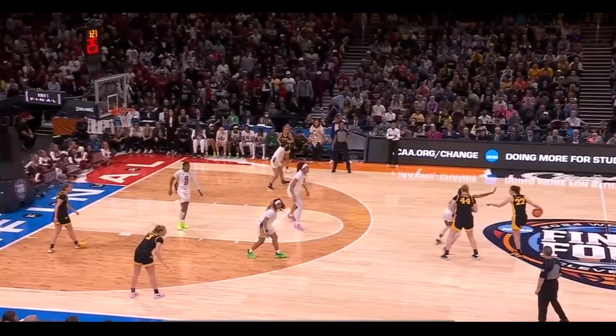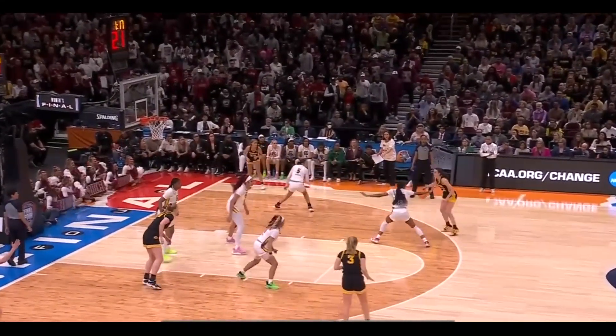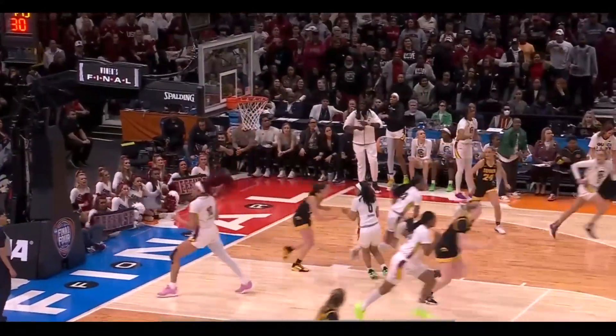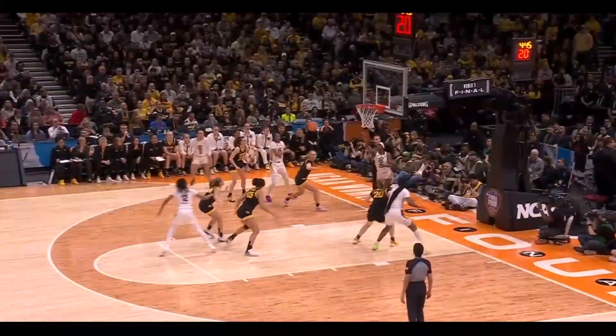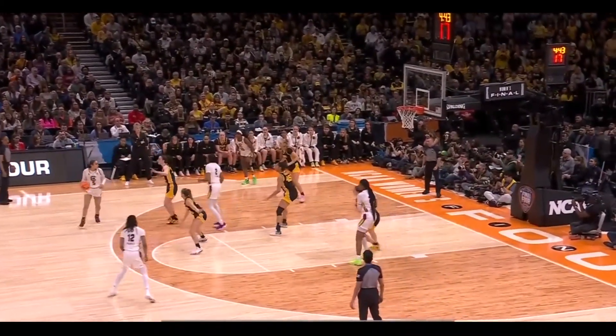Lee Hall now with the defensive assignment again on Clark. Look at her hand right in Clark's face. Clark looking to separate from Hall - Clark the drive, able to bank it in.